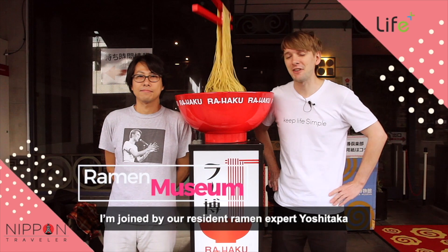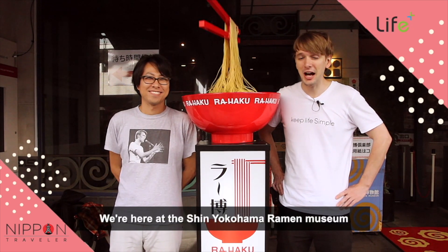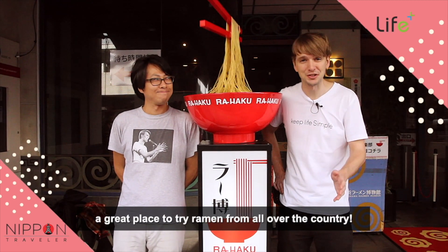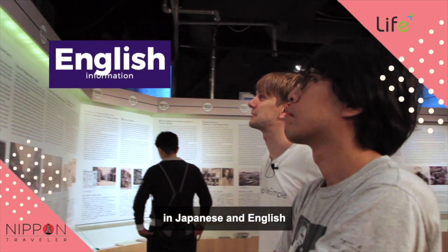I'm joined by our resident ramen expert Yoshitaka. Hi, konnichiwa. We're here at the Shin Yokohama Ramen Museum, a great place to try ramen from all over the country. The museum area has a full history of ramen in Japanese and English.